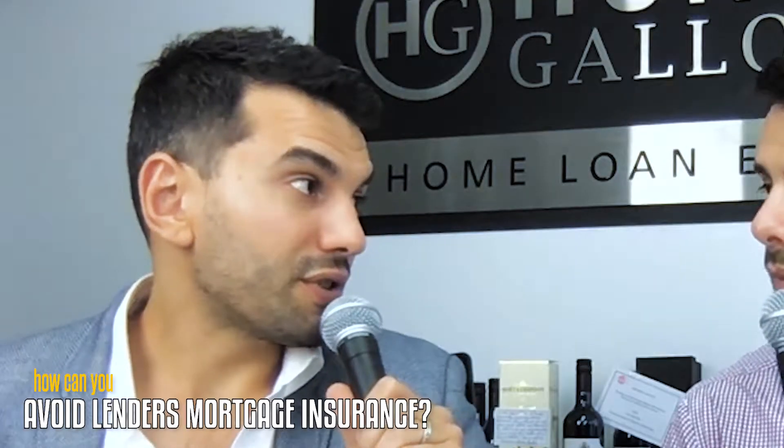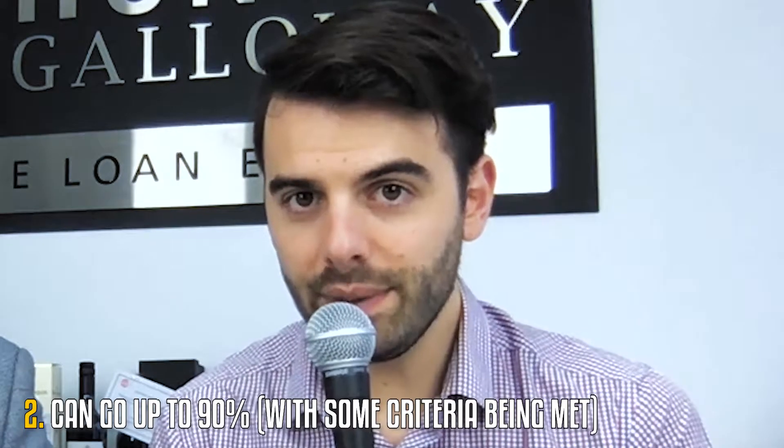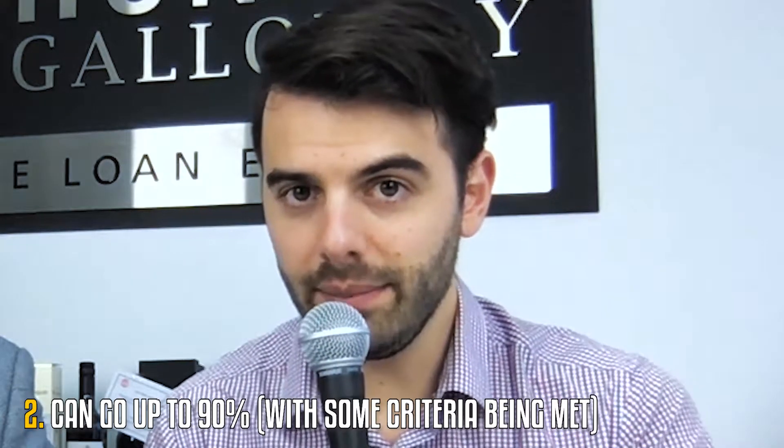How can you avoid lenders mortgage insurance? Just a couple of quick tips. First, put down a 20% deposit to avoid it — that's the most basic one. Another is if you're in a specific category of occupation — ranging from medical to lawyers to accountants — you can go up to 90% with some criteria being met and get the insurance waived. There are some other categories too, including sports people and TV entertainers. Your job could be on the list, so hit us up to find out.